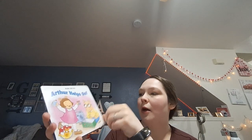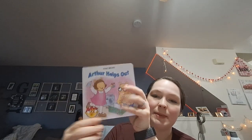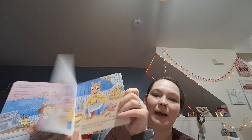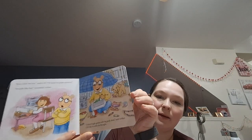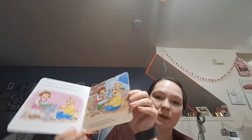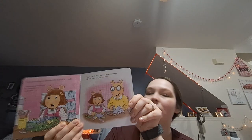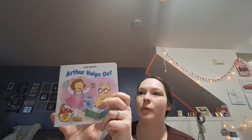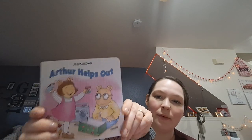I found this little book in a random spot. Jax was upset and I kind of gave it to him and it made him smile. I don't know if he will like Arthur, but I kind of watched Arthur growing up and it was a cute book. He doesn't have any Arthur books, but they had a whole collection — a few Arthur books at Dollar Tree. I just got this one called Arthur Helps Out. Very cute.